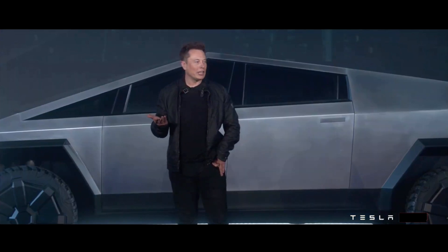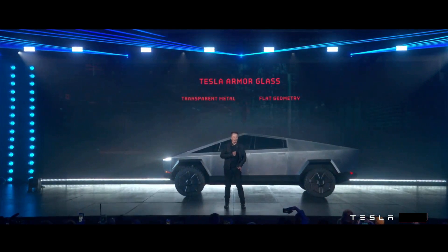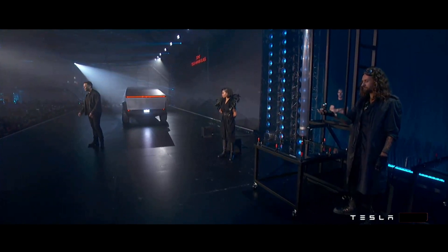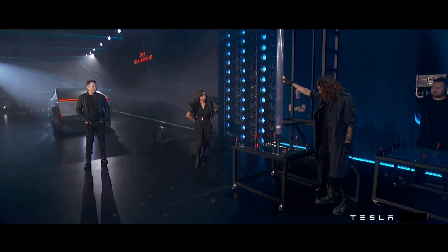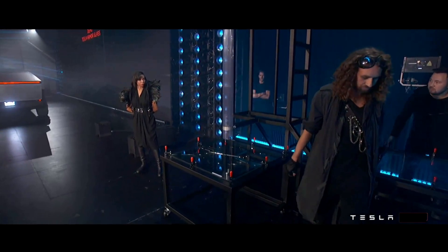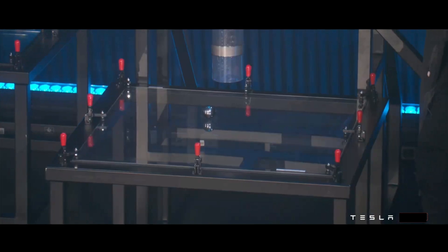What about the glass? Seems like a vulnerability. Yeah — transparent metal glass. First, this is regular glass, like normal car glass. I want to show you what happens with normal car glass. Shatters immediately with a little ball. Now I'll show you Tesla armor glass. Nothing.